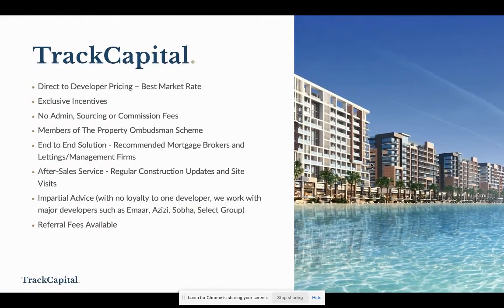About our company: we're direct to developer pricing, so we'll always have the best market rate and exclusive incentives. There are no admin, sourcing, or commission fees charged by Track Capital. We're members of the Property Ombudsman Scheme in the UK. We offer an end-to-end solution — recommended mortgage brokers, lettings and management firms, etc. We provide after-sales service including regular construction updates and site visits. We work with multiple developers including Emaar, Azizi, Sobha, Select, and Damac.